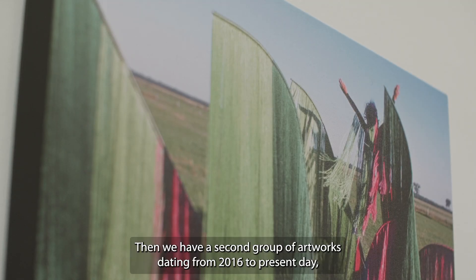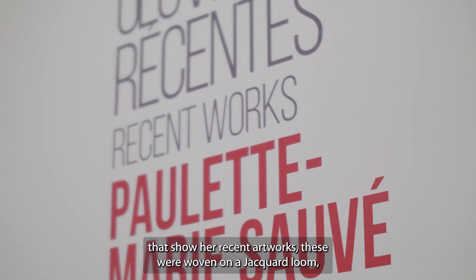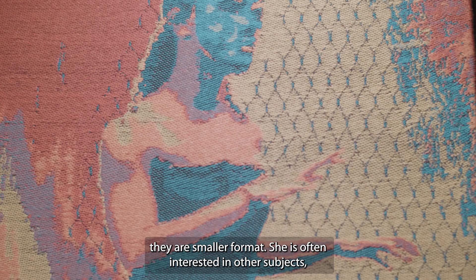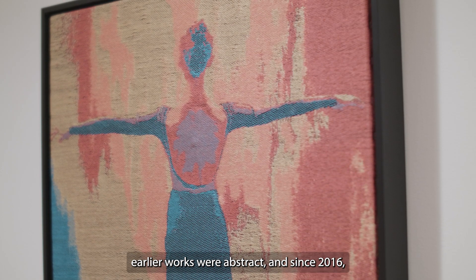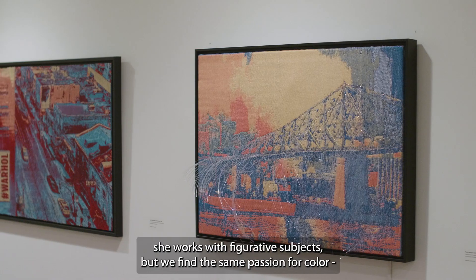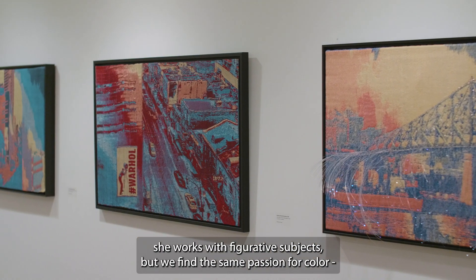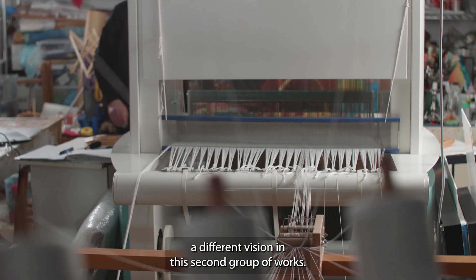Then we have the second section, from 2006 to today, which presents her recent works, which she has done with a Jacquard loom. We are in smaller formats. She was also interested in other topics — we were really in abstraction before. From 2006, she works on figurative topics, but we find the same love of color and distortion of vision in this second section.